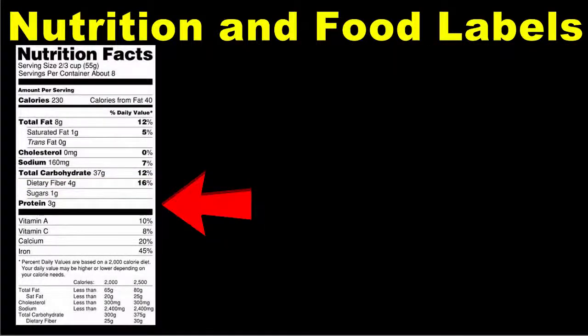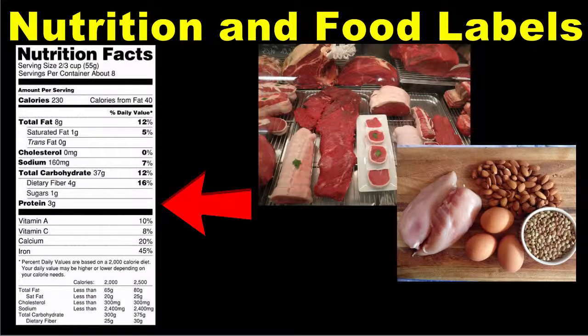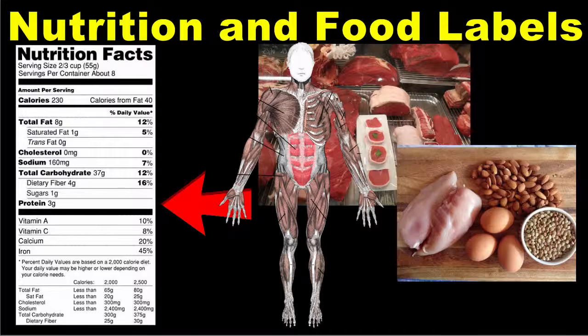The last macronutrient listed on a food label is protein. Protein can be found in meat, poultry, fish, eggs, nuts, and beans, and it is necessary for building muscle. When selecting proteins for your diet, it is best to choose lean cuts of meat that are not processed or high in sodium.